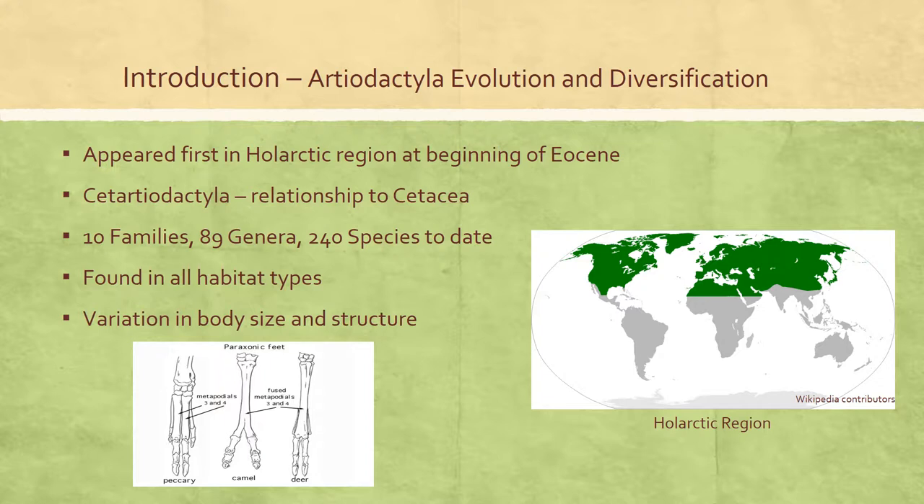Artiodactyls also exhibit remarkable variation in body size and structure. For example, body mass ranges from 4,000 kilograms in the hippo to 2 kilograms in the lesser Malay mouse deer. Height also ranges extensively, from 5 meters in the giraffe to 23 centimeters in the lesser Malay mouse deer.